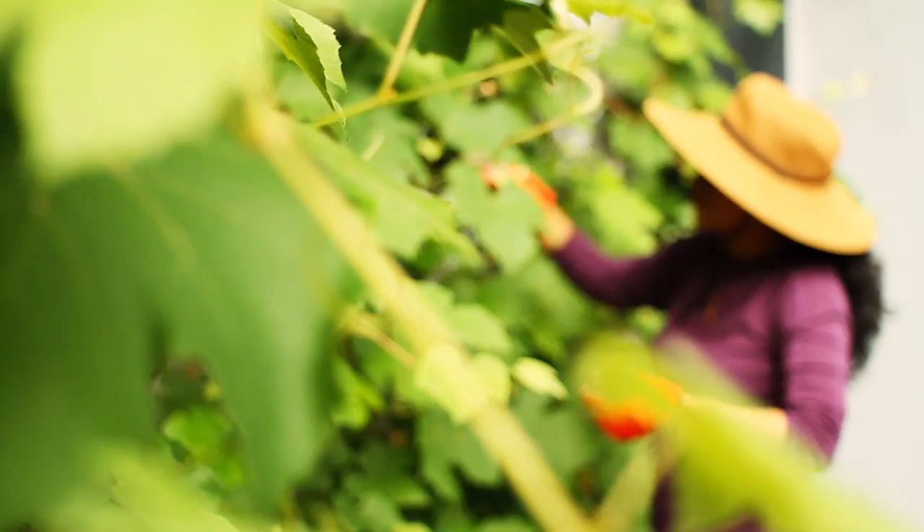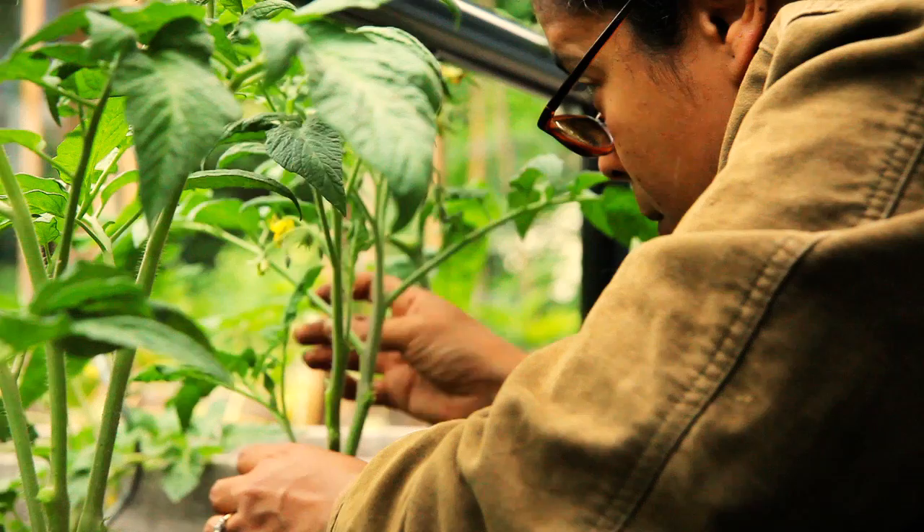I'm working outside in my garden and my plants are coming in beautifully. As gardeners we spend a lot of time outside pruning, weeding, watering, and harvesting. For me it's a must to stay protected from the elements.